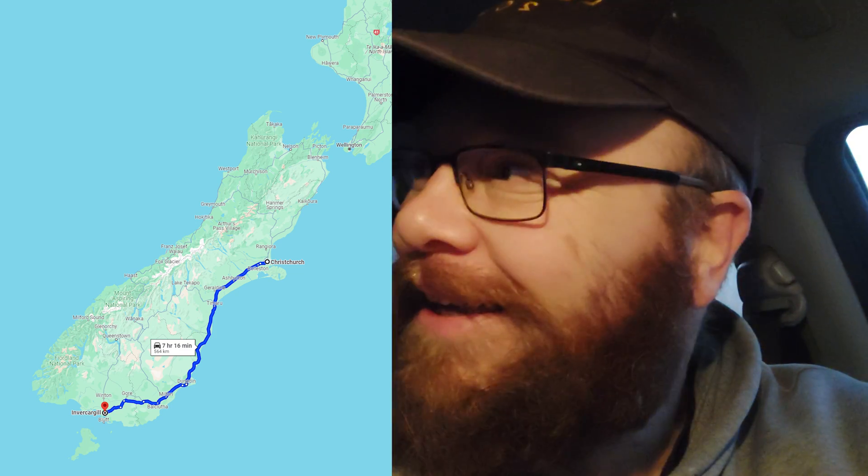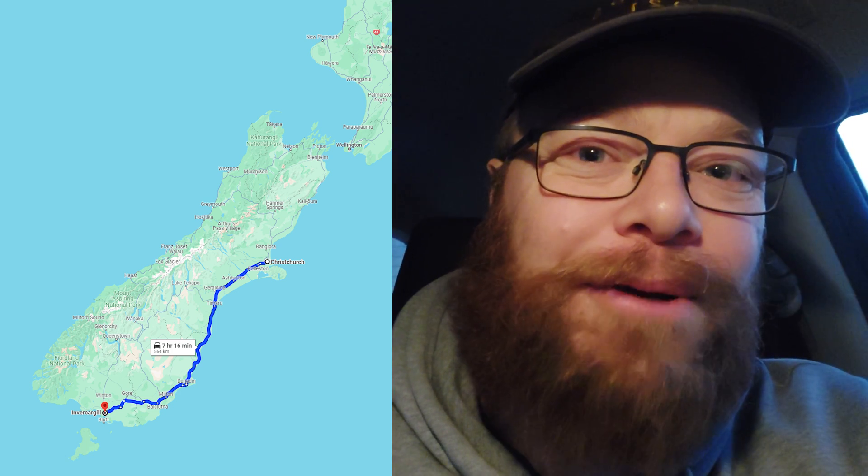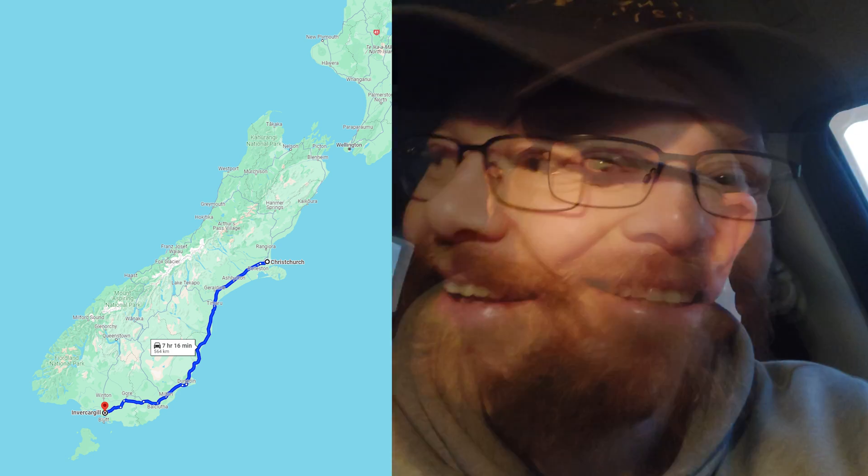Hi everyone, it's just past six in the morning. I'm on my way on my biggest road trip ever - my biggest fossil road trip. I'm gonna drive down all the way to the bottom of the South Island and see what we can find. It's gonna take about eight hours but I'll stop over in Dunedin first and have a look at the geology museum.